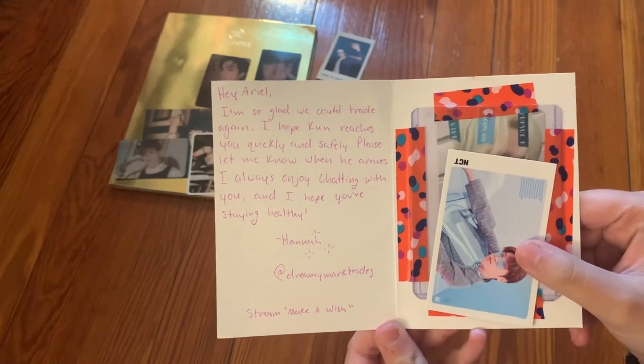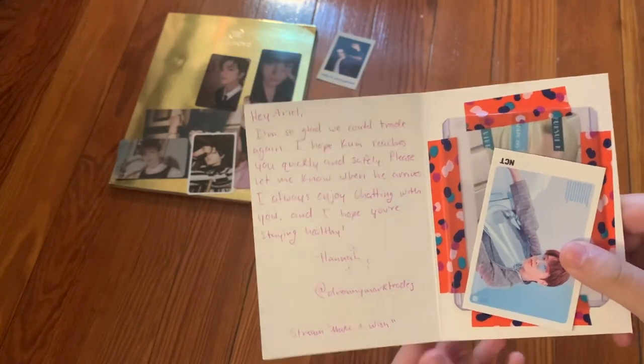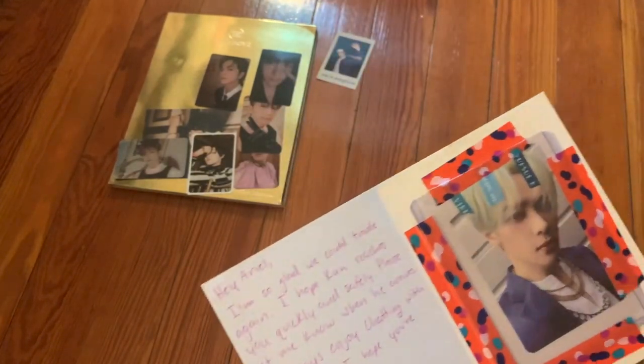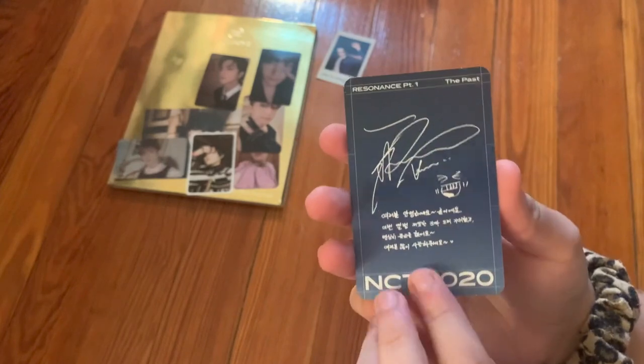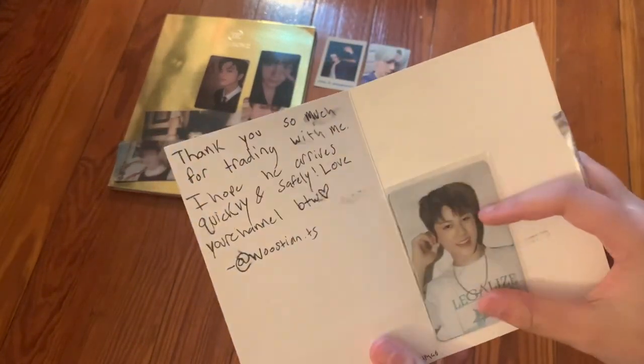The next one is from Henna: 'Hey Ariel, I'm so glad we could trade again. I hope Kun reaches you quickly and safely. I always enjoy chatting with you.' She gave me a little Jaehyun freebie. Here is Kun's card — from the Past version — very cute. Thank you so much Henna.